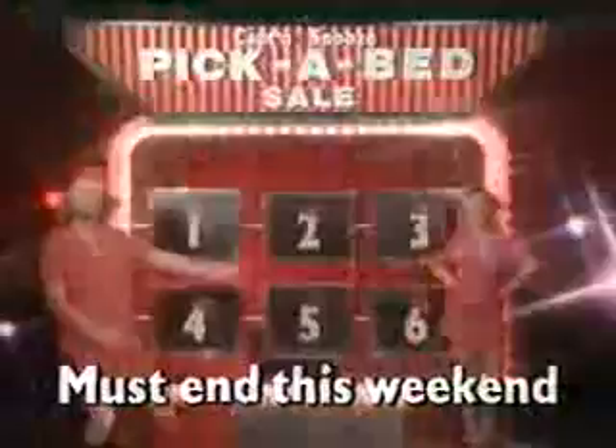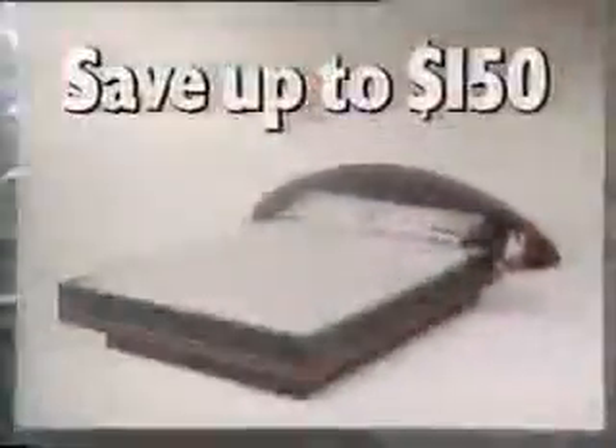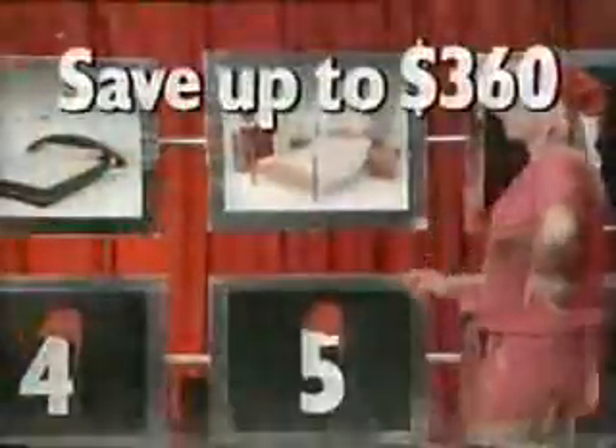It's the Captain's New's Pick-a-Bed Sale. We've got the right bed for you, and here's Dilly to show us just what bargains you can pick up. Number one, it's the water bed. Number two, bedroom suite.